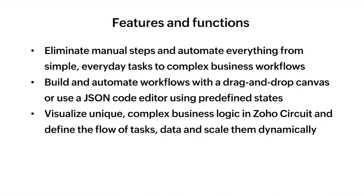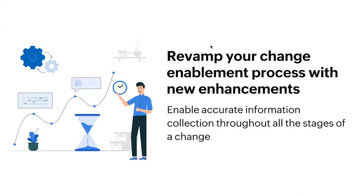Next up, we are going to see the different enhancements that we have in our change module. Governing a change process is quite complex, and you can structure it to reduce deployment risk by providing the right information at the right time throughout the entire change process. With the enhancements to the change module in Service Desk Plus, you can ensure that you provide relevant and contextual information across different stages of a change — right from creation to closure — to facilitate better decision-making by your change stakeholders.